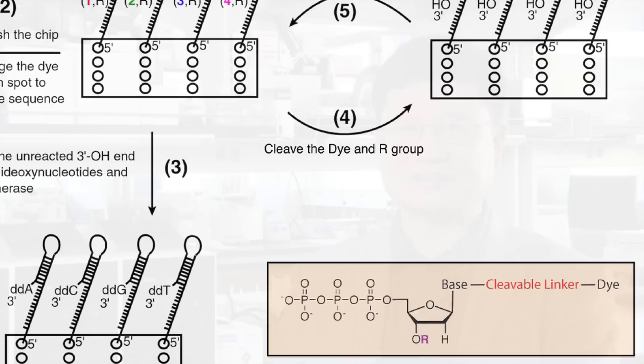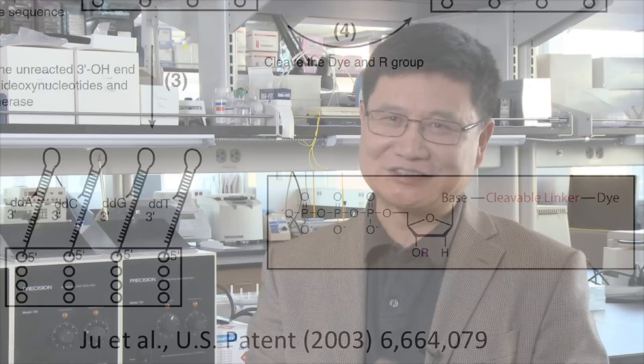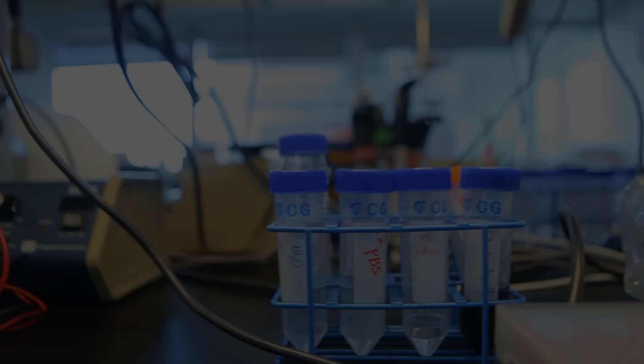Our contribution to the genomic project is from the molecular level — the sequencing chemistry. That's our major invention, because our expertise is in biomolecular engineering.